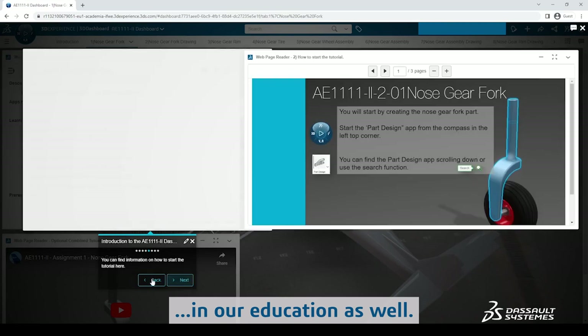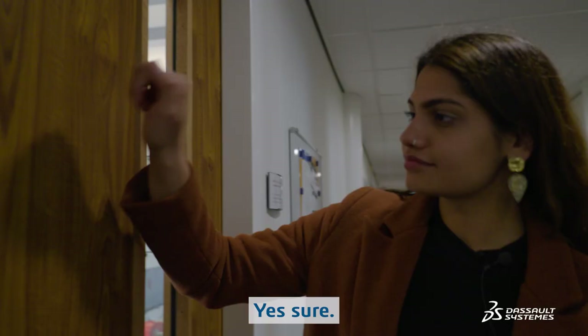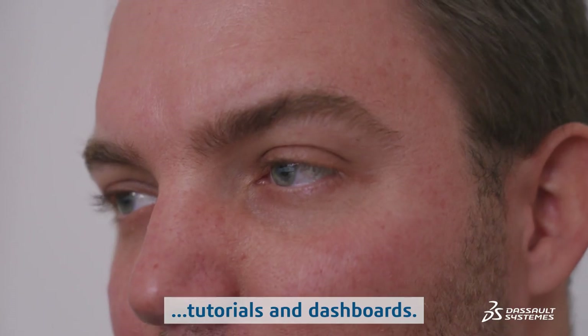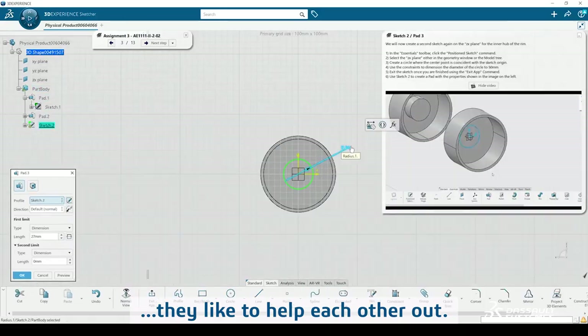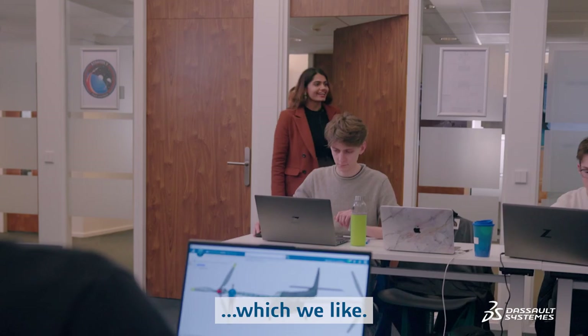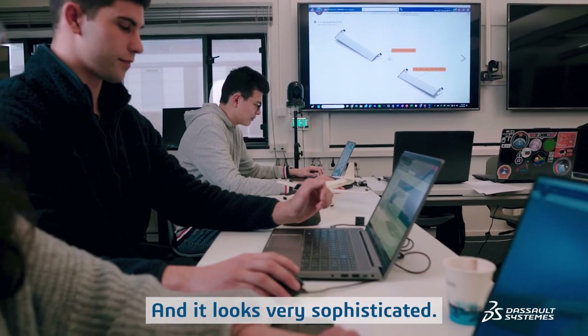My colleague Daniel has developed interactive tutorials which we use in our education. We created custom integrated tutorials and dashboards to give students information in a digital format. What we tend to see is that they like to help each other out, and this breeds a lot of collaboration, which we like.